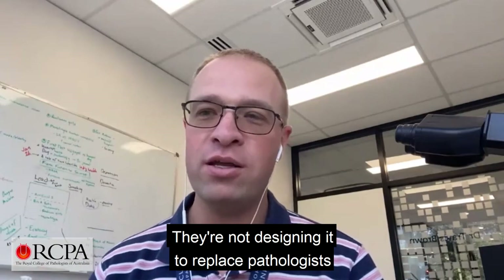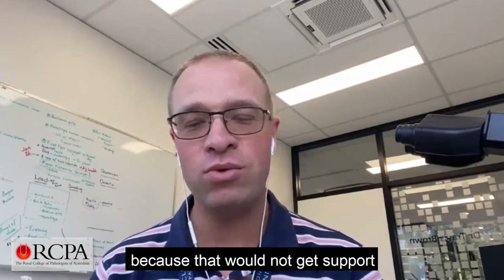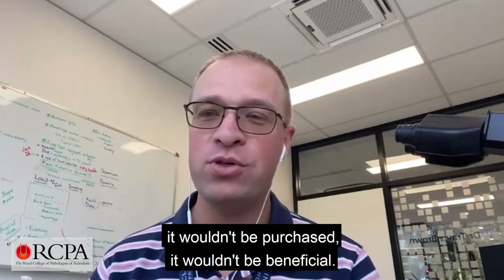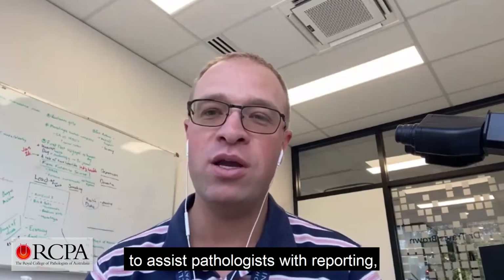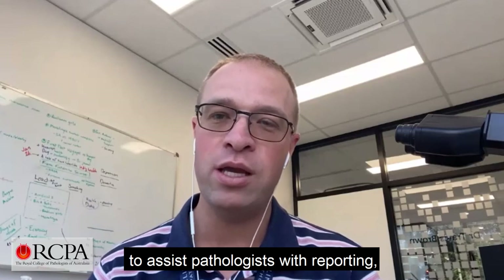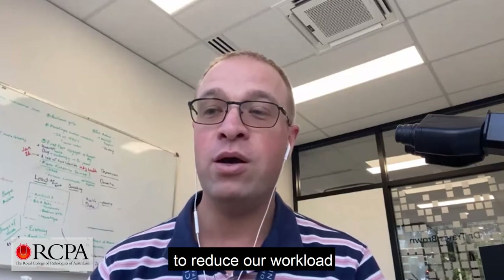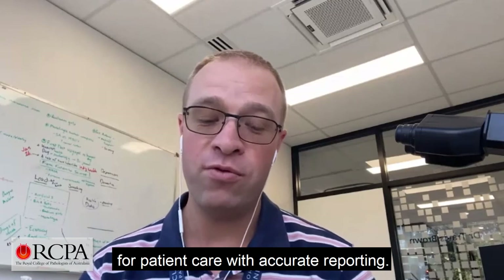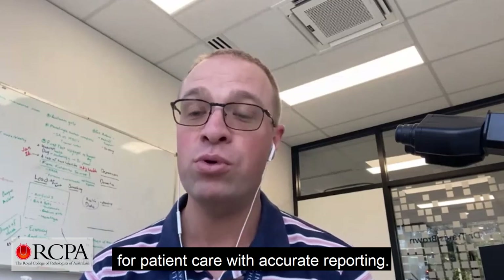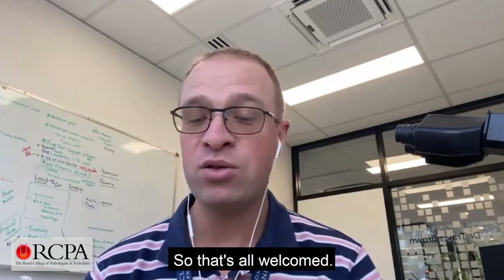They're not designing it to replace pathologists, because that would not get support, it wouldn't be purchased, and it wouldn't be beneficial. This technology has been designed to assist pathologists with reporting to reduce our workload. Hopefully it will improve patient care with more accurate reporting, and that's all welcome.